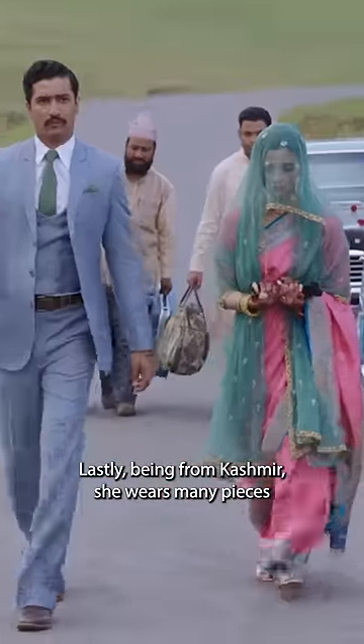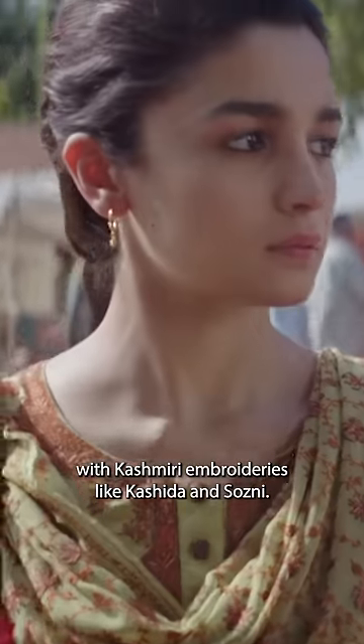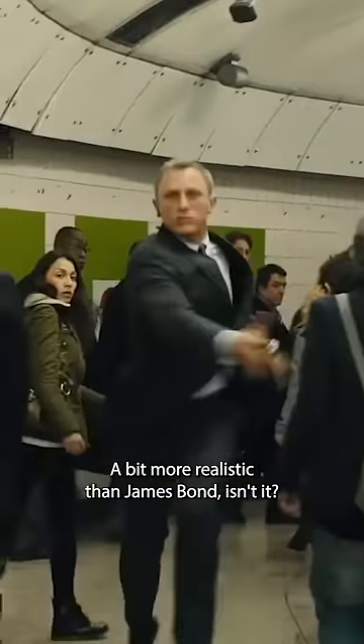Lastly, being from Kashmir, she wears many pieces with Kashmiri embroideries like kashida and sozuni. A bit more realistic than James Bond, isn't it?